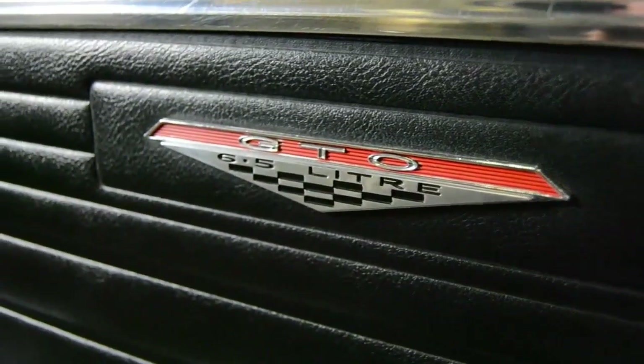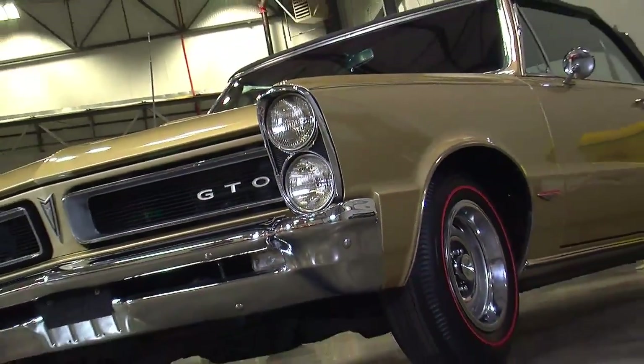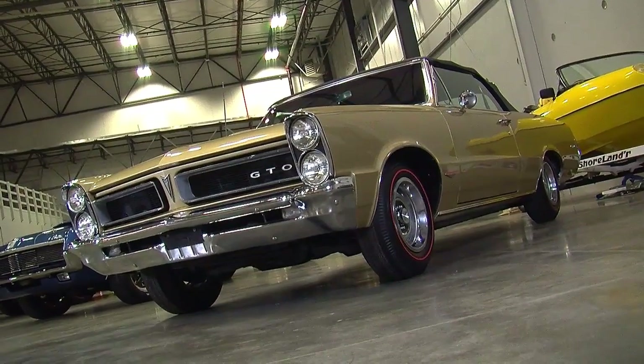Other options on this particular car include soft-ray tinted windows, an AM radio, a dash pad, and it's got power steering and power brakes.